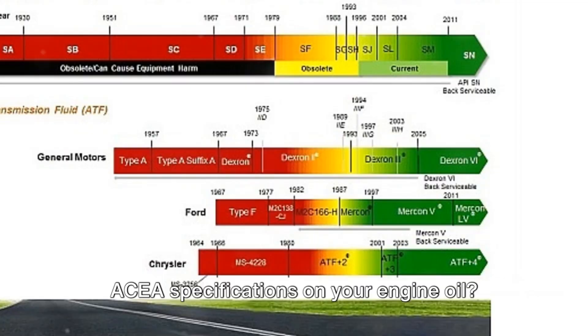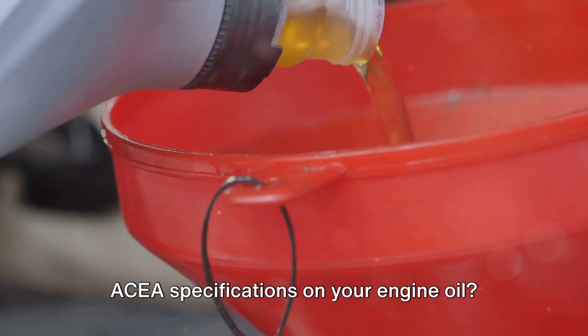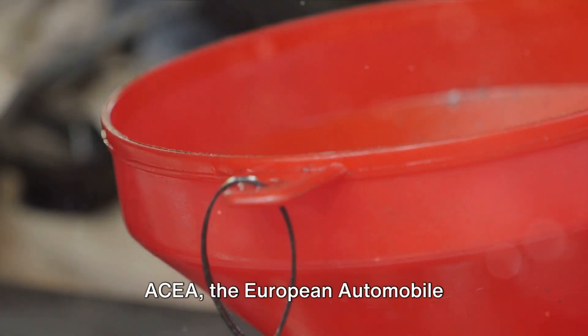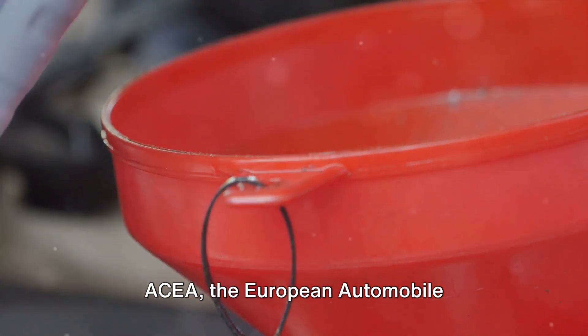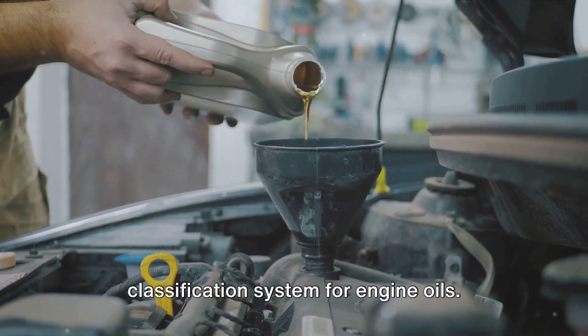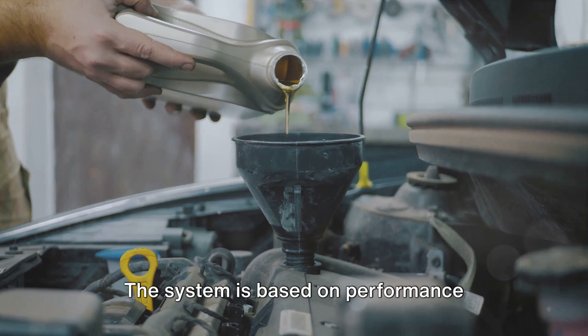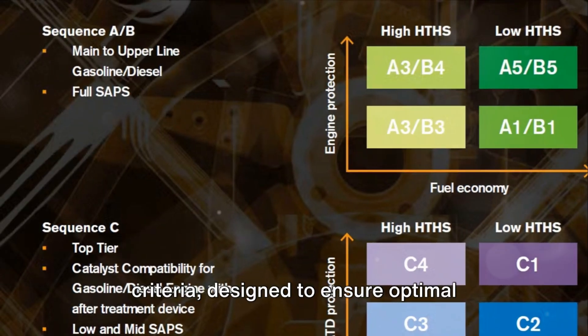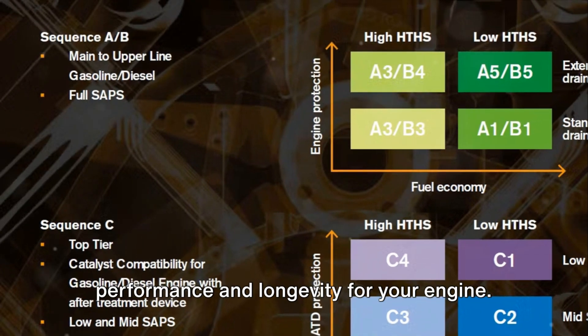Ever pondered the meaning behind those ACEA specifications on your engine oil? It's time to unravel this mystery. ACEA, the European Automobile Manufacturers Association, has a classification system for engine oils. The system is based on performance criteria, designed to ensure optimal performance and longevity for your engine.